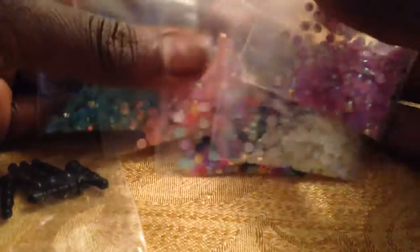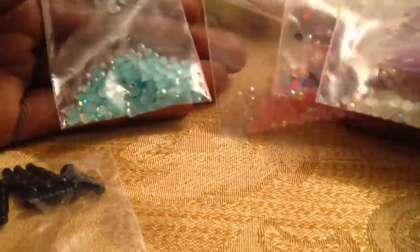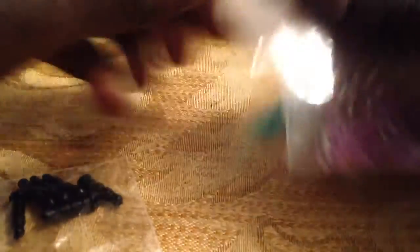I feel like I'm going to pass out. Okay, let me do this real quick. So we traded for a bunch of AB Jelly Rhinestones — purple, white, mixed, pink, and blue, like a turquoise blue color. Thank you so much for those. They're three millimeters. I'm definitely going to use those.